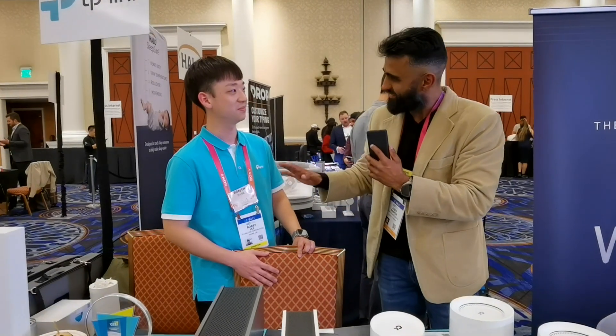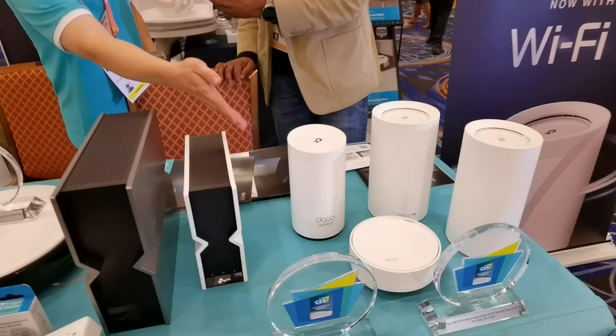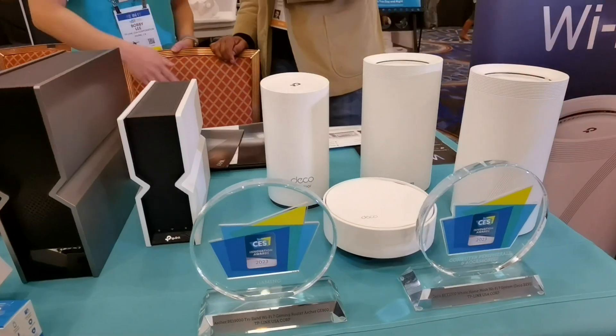Whoa, Wi-Fi 7? I just got on to Wi-Fi 6 — this is even past Wi-Fi 6. That's correct. We were talking about gigabit internet connection a few years ago when it was wired, but now it's wireless — you could get gigabit speeds wirelessly.